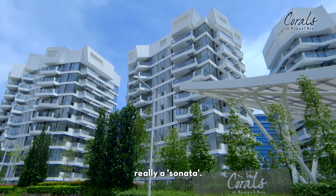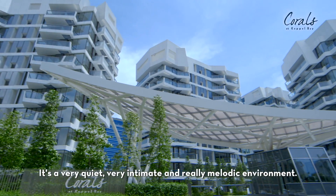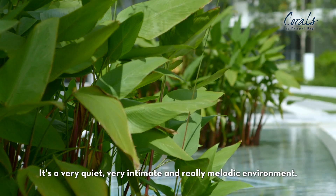Corals — I would call it really a sonata. It's much more meditative. It's very quiet, very intimate, and really a melodic environment.